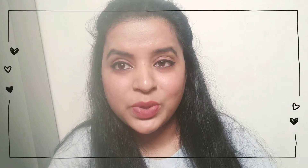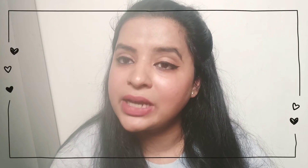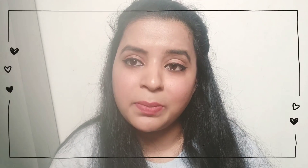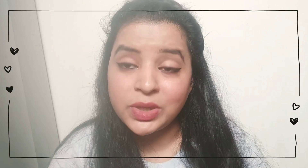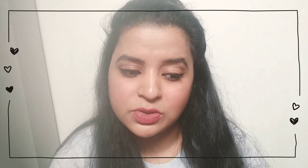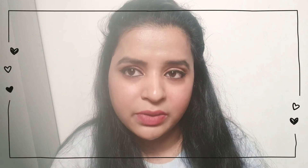Hello guys, welcome back to my YouTube channel. Today I'm going to show you a tutorial of daily practical makeup. I've given this title 'practical makeup' because when it comes to practical daily wear makeup, you cannot carry so many products with you. You have to keep everything really simple - a moisturizer, a BB cream, and a makeup shade.